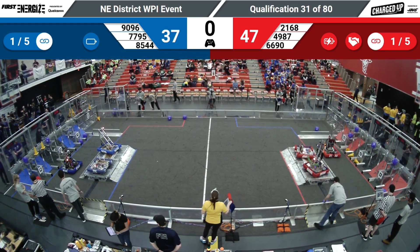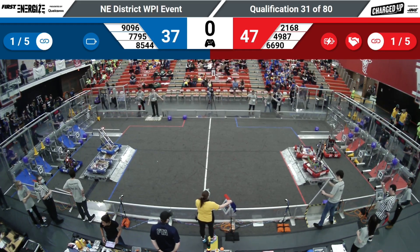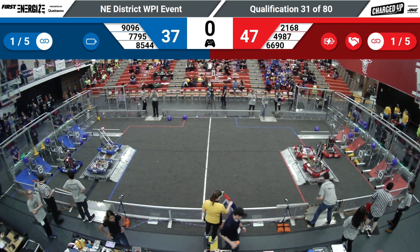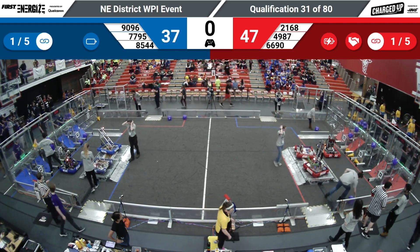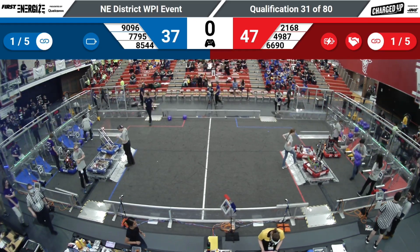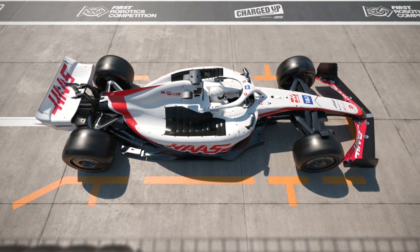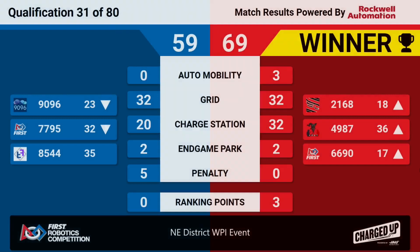That's going to be a close one. Scores on the board — red alliance takes that one home, 69 to 59, a 10-point difference. And it looks like it came down to the charge station; everything else was pretty equal between the two alliances. Great work to our teams.